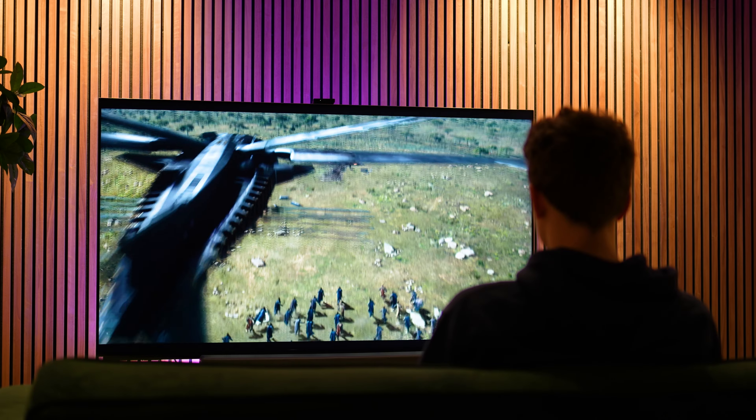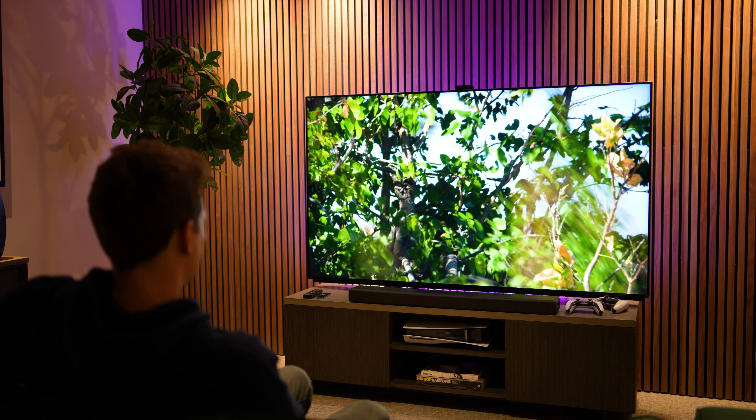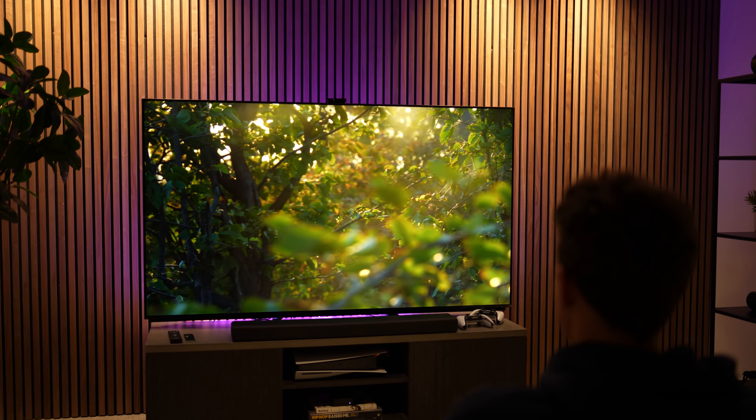We try not to get too bogged down in specs and numbers — instead we offer more of a real-world test. We've been testing this TV over the last few weeks with a wide variety of content including movies and gaming. As I said at the start, this is without a doubt the most blown away we've been by a TV. The 75-inch here has completely mesmerized me — it's the sort of model that had me dragging everyone into our filming studio and showroom to come have a look.